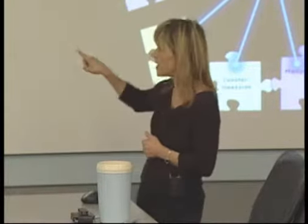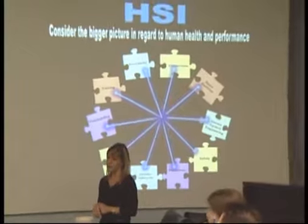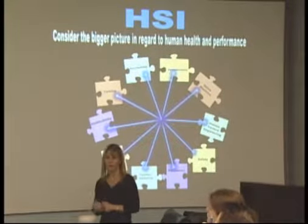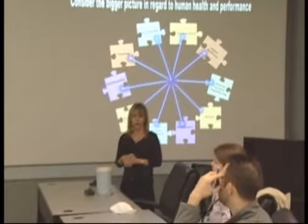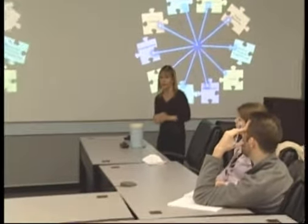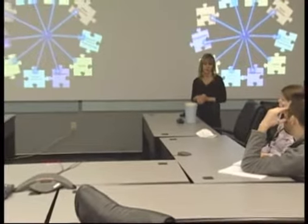Human engineering is one spoke on the wheel. It applies to several of the areas or domains which we would consider part of human system integration. I'd like to welcome Dr. Gordon Voss, who will talk a little bit more about a human-centered design process.